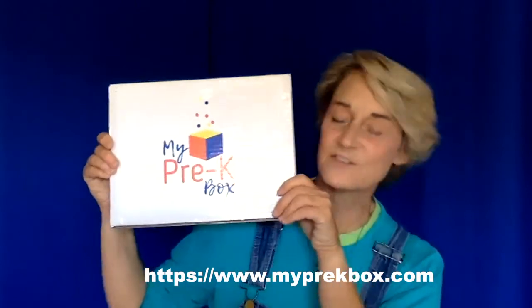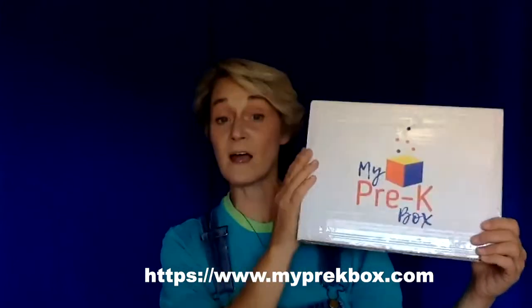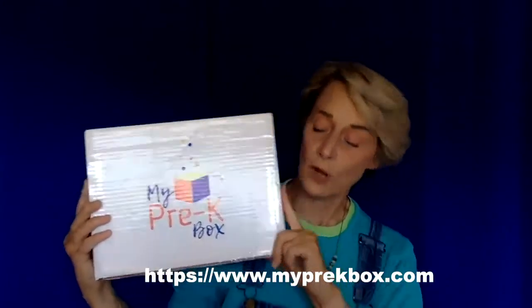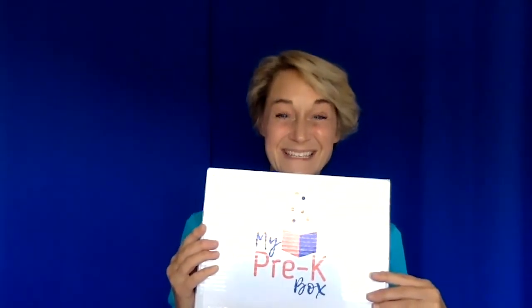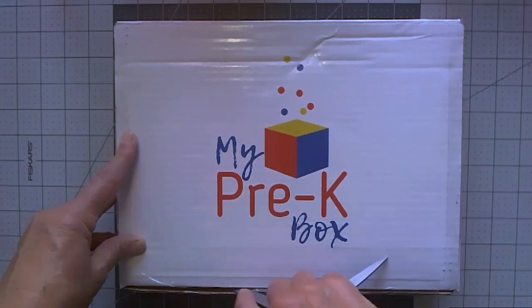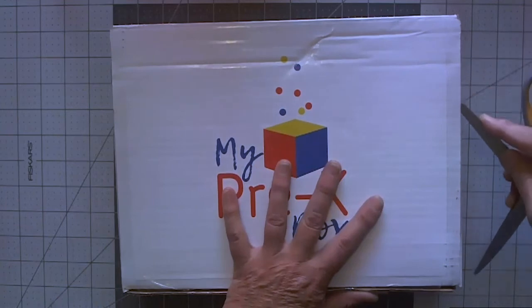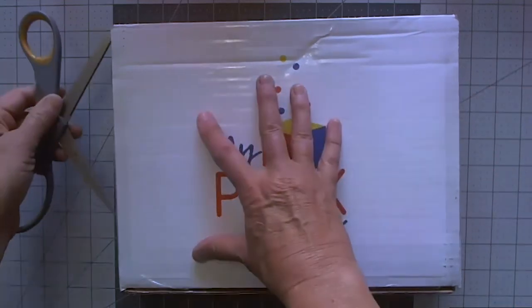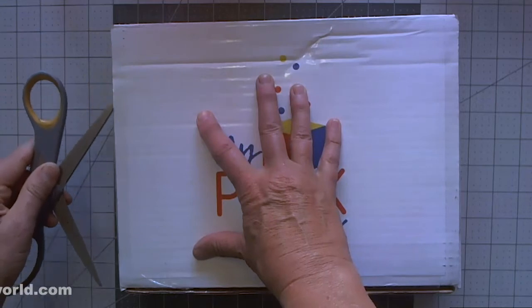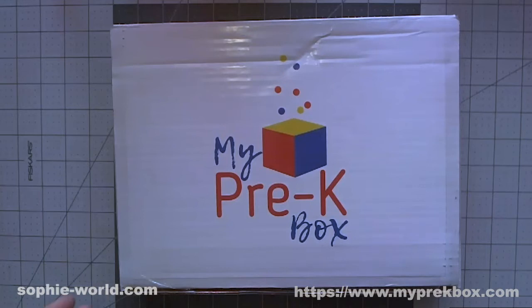This is my first box from My Pre-K Box - myprekbox.com, and there'll be a link down below. Every month you get a box like this in the mail, and shipping is included in the subscription price. You can subscribe for just one month, or it gets more economical with three or six months.